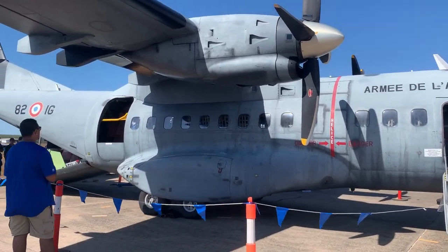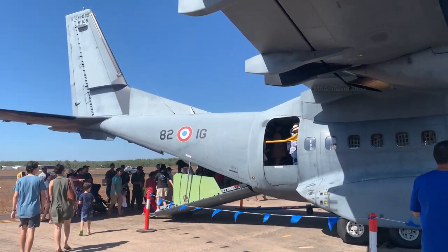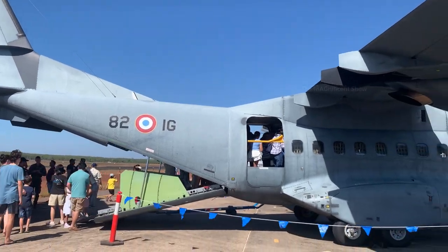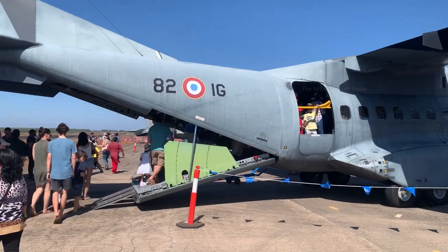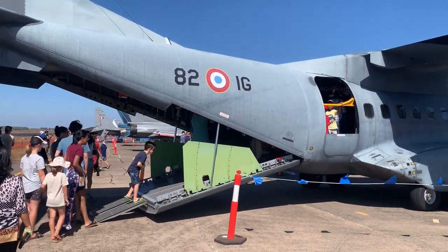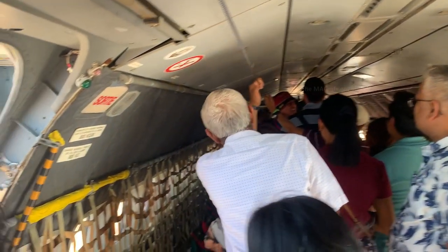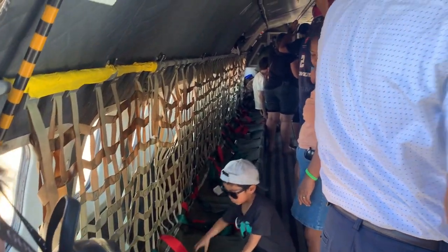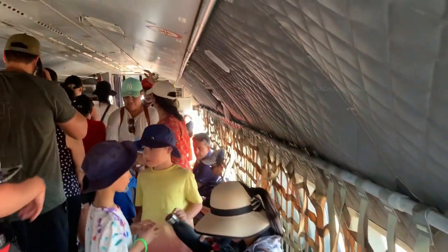All the flights and jets from different countries are here in Darwin, Australia to participate in Exercise Pitch Black. People are allowed to go inside this plane — let's go inside and have a look. There are a lot of people inside. You can see the seating arrangement for the army inside — this is how they sit on each side and travel during war and training times.